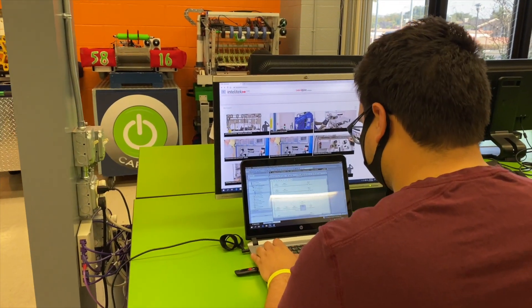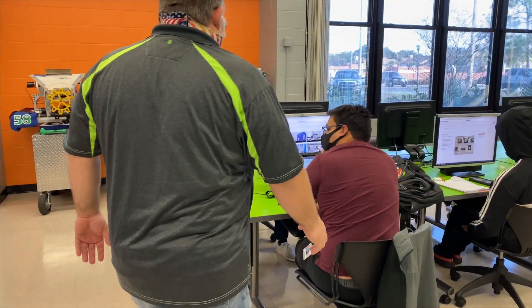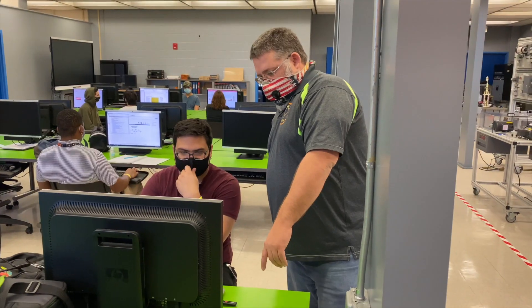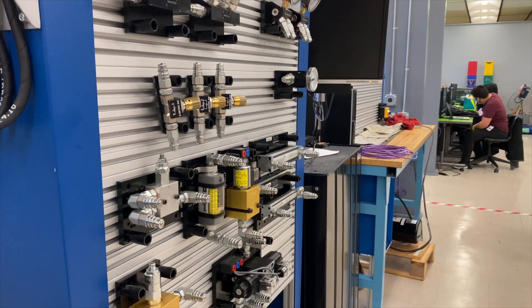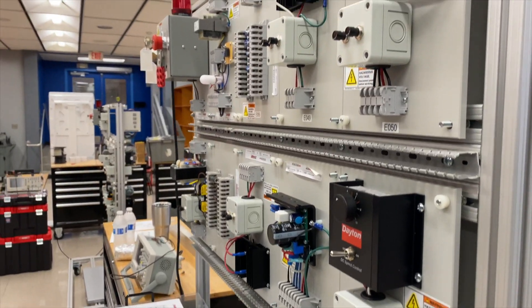The name of this program is Mechatronic Technology and Industrial Maintenance at Orange Technical College. In this program, students are going to learn about a variety of topics: pneumatics, hydraulics, mechanical systems, PLC programming and controllers, industrial robotics, how to use hand tools and power tools. Then they're going to bring it all together and build an industrial plant in the middle of the classroom for other students to look at.